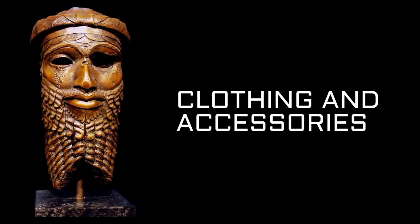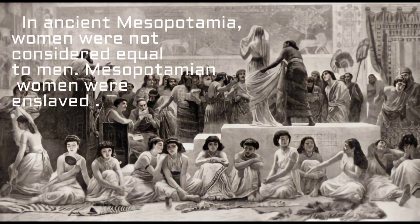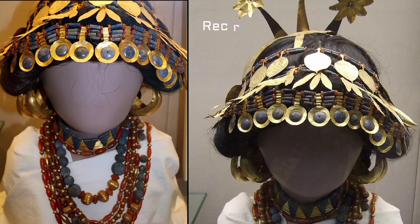Clothing and accessories. Clothing and textiles reflect the materials and technologies available in different civilizations at different times.